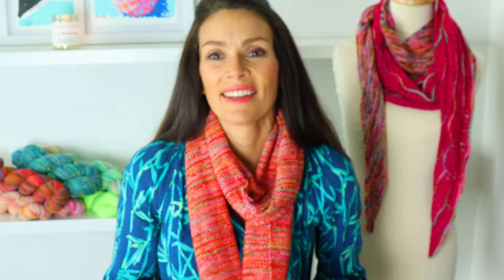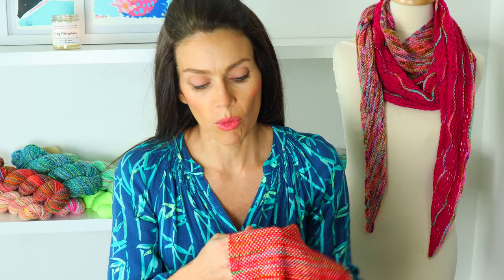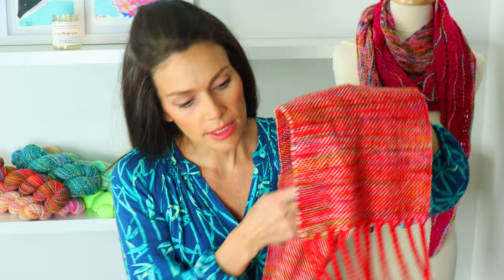I decided to wear something festive today — this is a scarf I wove last year right before Christmas. I realized I have nothing in my wardrobe that's red or festive, so I wove this up. It's so fast to weave. I'll go ahead and take it off and show you. I wove it with a cherry red yarn that I think I was maybe testing dyes with and just had in my stash.